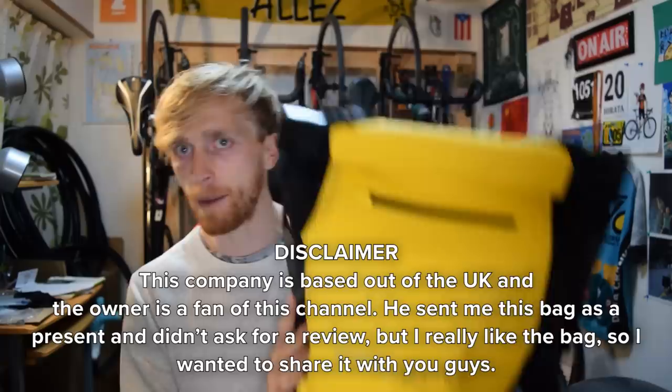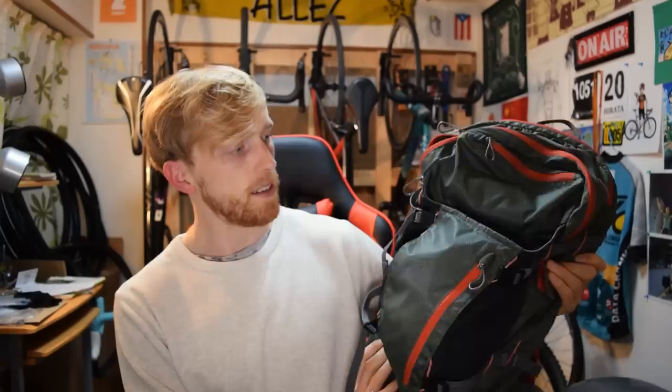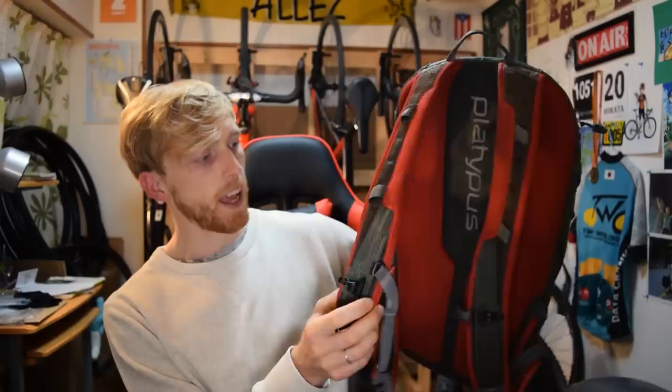This is a fully waterproof cycling backpack, which is awesome because this is exactly what I need. As I've mentioned on this channel, I'll be starting a new job soon. For most of my jobs throughout my life I've always commuted by bicycle, but the distance has always been maybe one to five kilometers max, so I never really needed a very nice backpack.